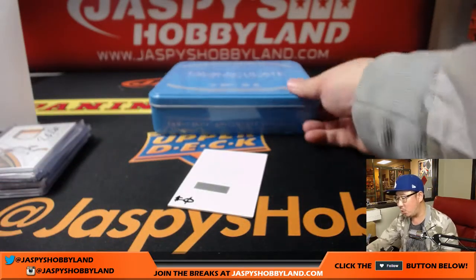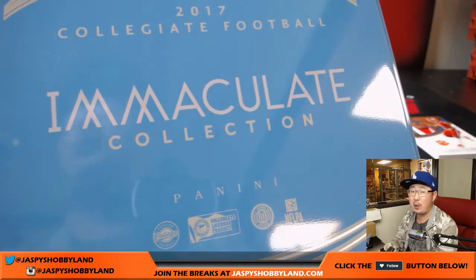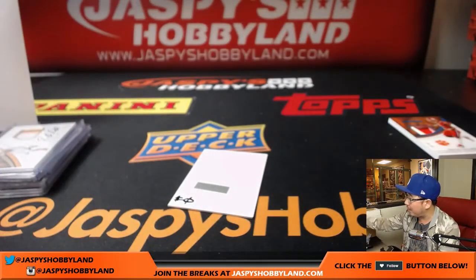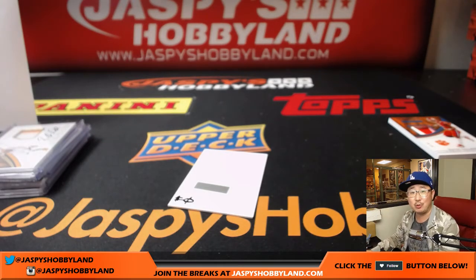And there you have it, ladies and gentlemen — that was a quick one-box break of 2017 Panini Immaculate Collegiate Football. We have one more box left from that case, so let's kill the case and move on to the next. We'll break with you next time. This is Joe for jazzpiecehobbyland.com.